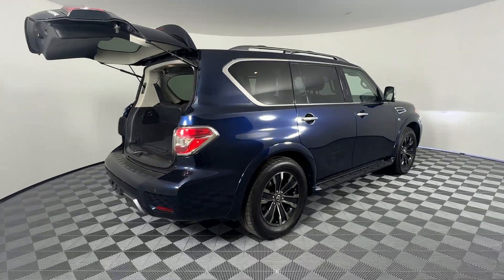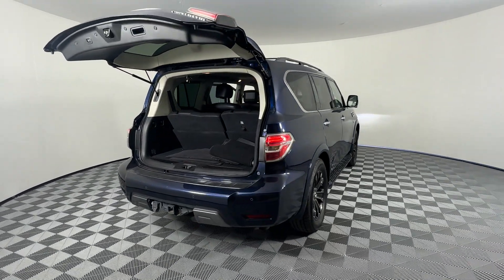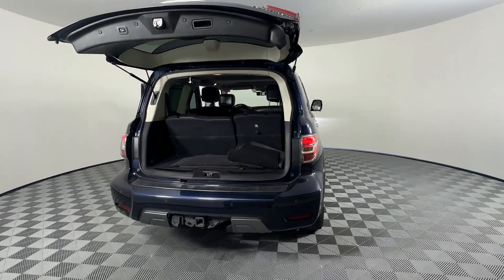Premium Sound System. Multi-Zone Air Conditioning. Four-Wheel Drive. Blind Spot Monitor. Ready to take home the car of your dreams?